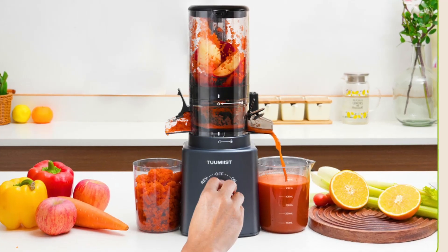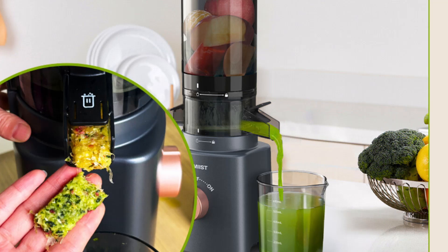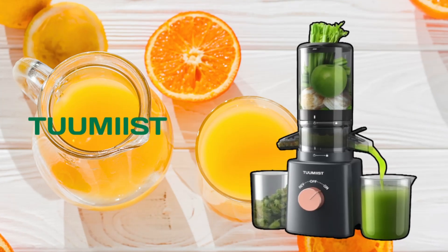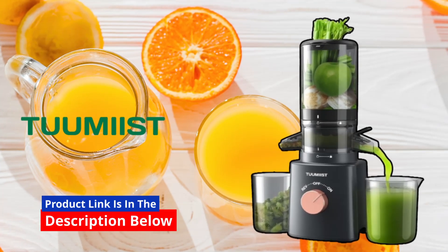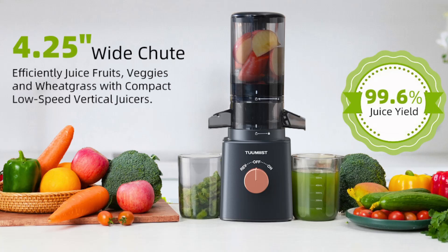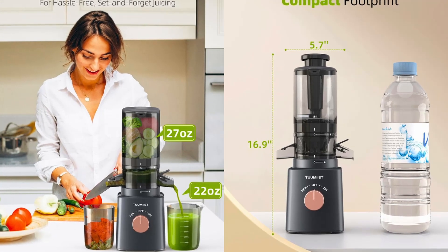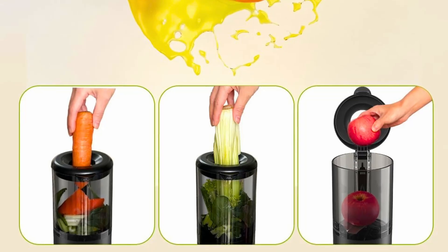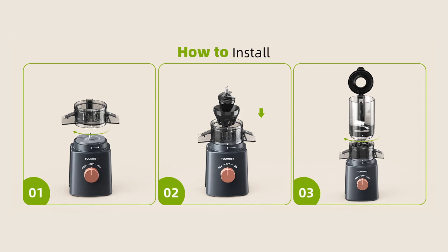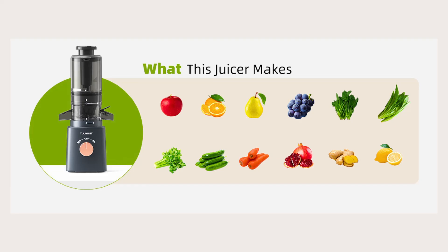In today's fast-paced world, maintaining a healthy lifestyle can often feel like a challenge. However, integrating nutrient-rich juices into your daily routine can be a game-changer. This Tumeast cold-pressed juicer is designed to make this easier than ever. With its large feed chute, user-friendly design, and top-notch safety features, this juicer promises to revolutionize your kitchen experience. In this detailed review, we'll explore the various features, benefits, and overall performance of the Tumeast cold-pressed juicer, helping you decide if it's the perfect fit for your juicing needs.